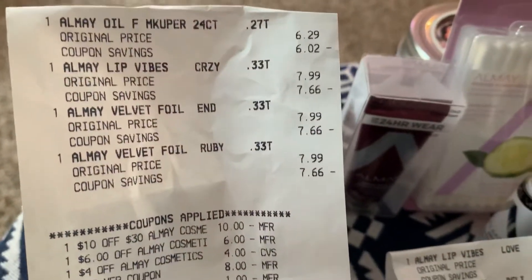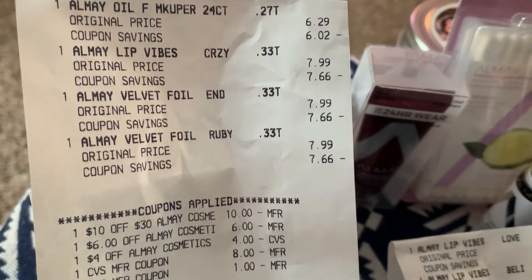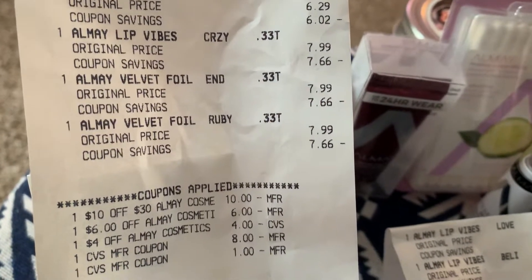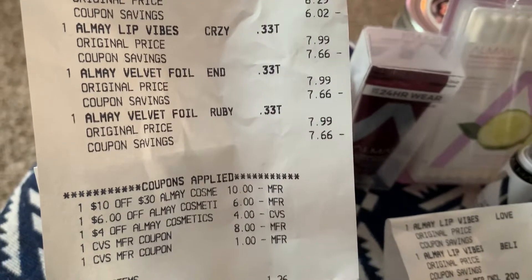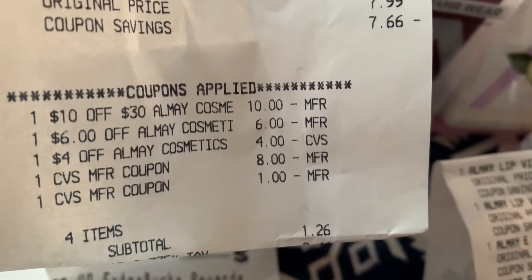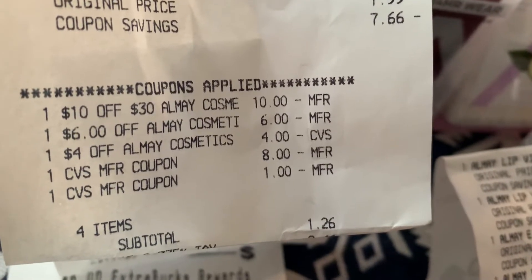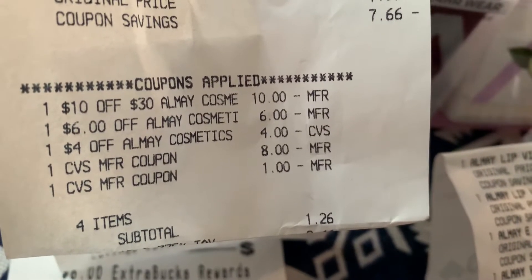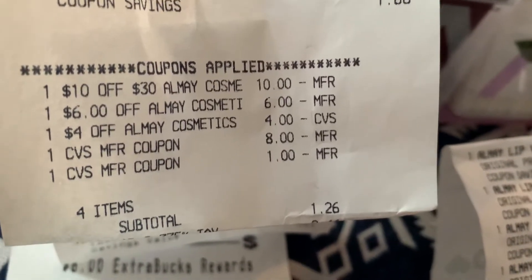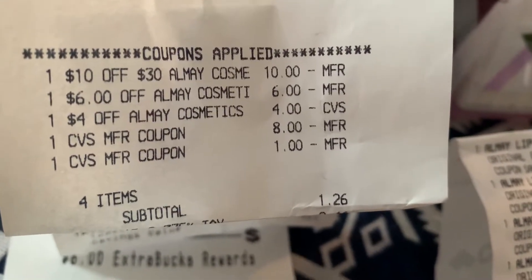Cheryl did the Almay oil lip at $6.29, and also the Almay oil at $7.99, and then she did the velvet Almay foils at $7.99 each. She also had a $10 off of $30 Almay CRT that came in today, plus the $6 off any Almay, and the $4 off any Almay cosmetics. So that makes for $20 of savings, and I got this on both of my cards as well. She also used the $9 extra bucks that were going to expire today.